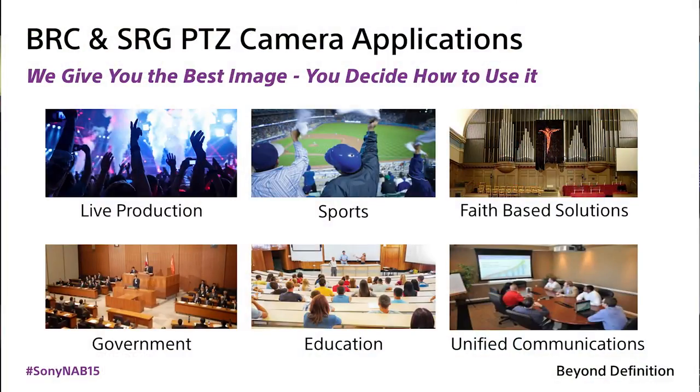Some of the applications that we've had great success with our PTZ cameras include everything from broadcast situations, government with city council chambers, house of worship where they want to stream to their parishioners who can't make it into the service, education for lecture capture. In the medical realm, we've seen these used in remote patient monitoring, as well as capturing the video of a surgical procedure to be used later in medical school training.